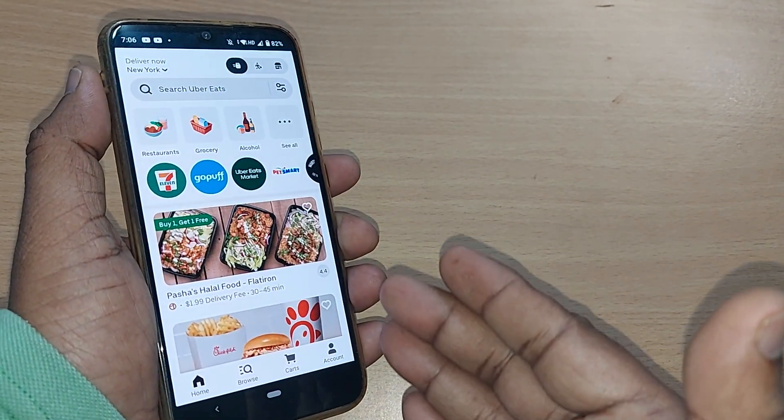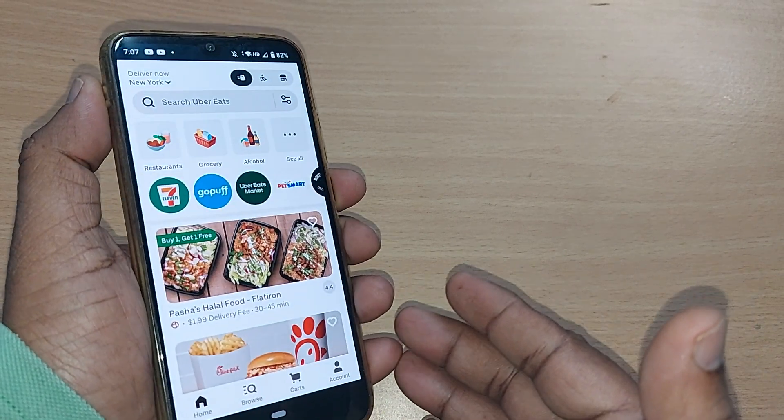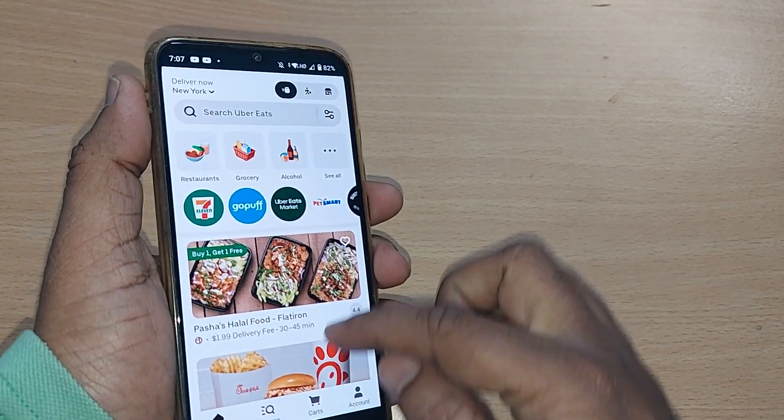When we are ordering on Uber Eats, if you want your delivery to be a priority delivery, how do you do that? We're going to see in this video.